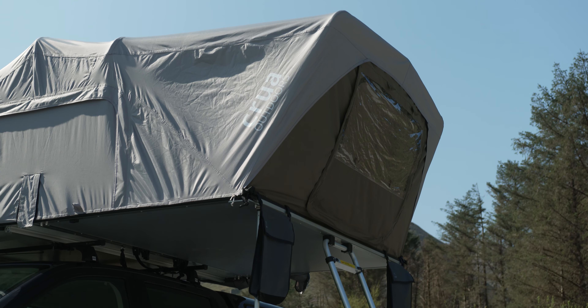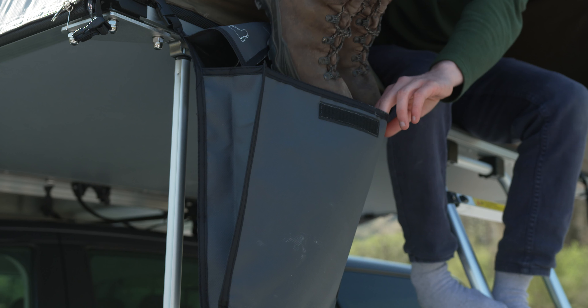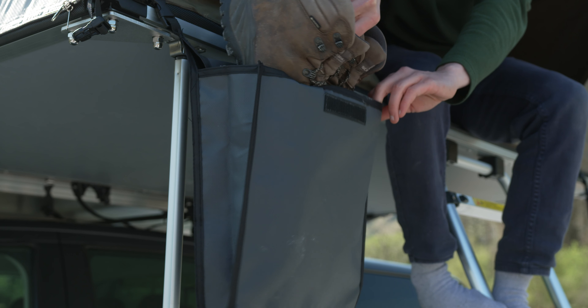Mucky boots in your tent are a thing of the past with Crua's independent boot bags. Need even more storage? You got it — keep all your extra gear safe and sound in the vestibule and in our inner storage compartments.